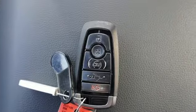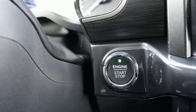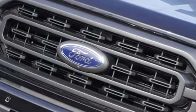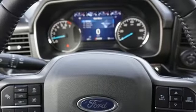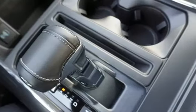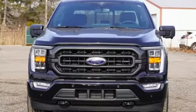Automatic transmission, four-wheel drive, engine auto stop-start feature, first and second row sunroof, integrated navigation system, Wi-Fi hotspot, dual zone climate control, trailer brake controller, electronic shift on the fly, rear parking sensors, and twin turbo V6 engine.